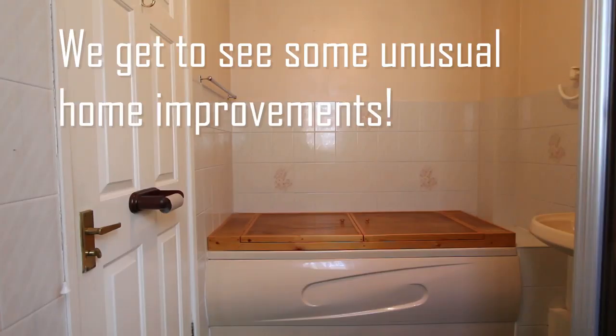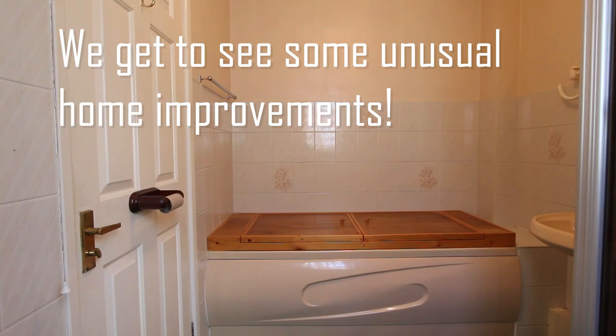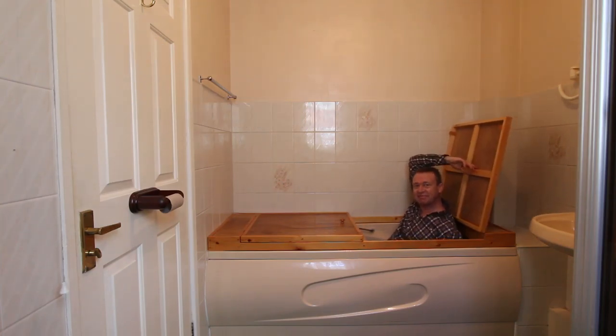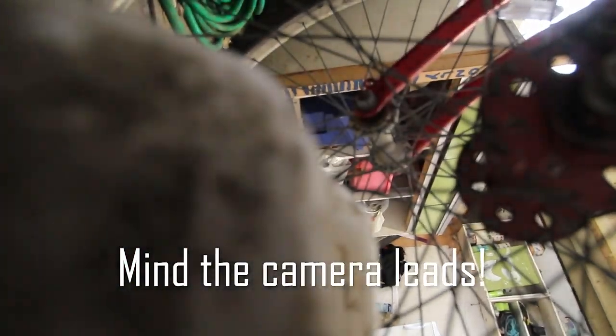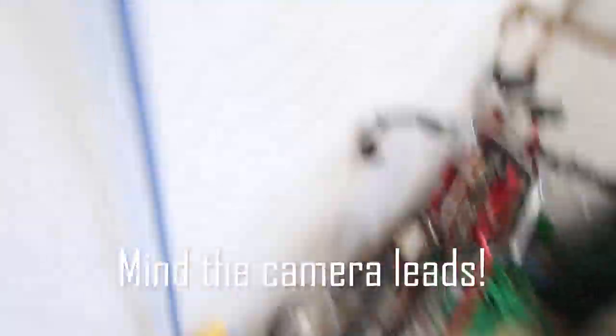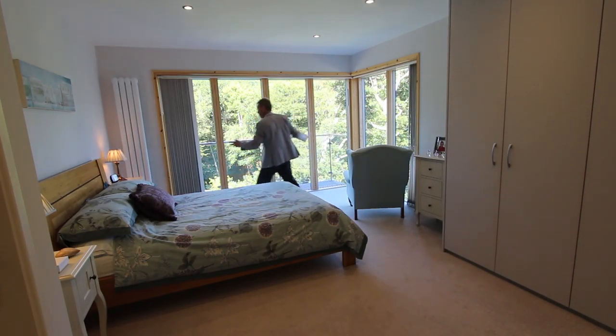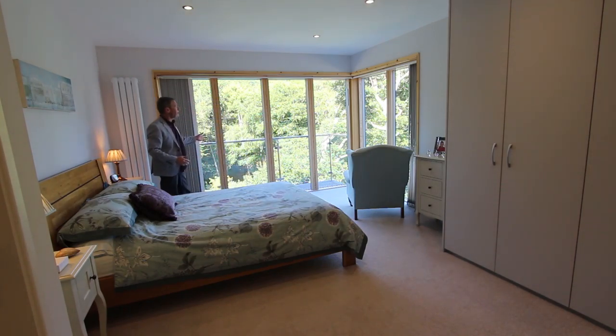There's also this bath — crazily, it's been converted into a cupboard. It's fantastic for hide-and-seek! But the real highlight is over here with these beautiful corner windows and the balcony.